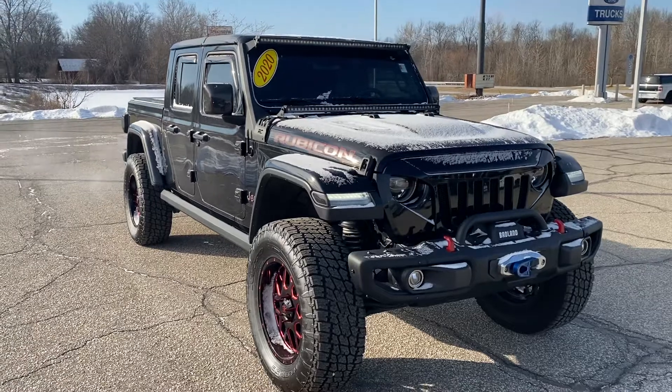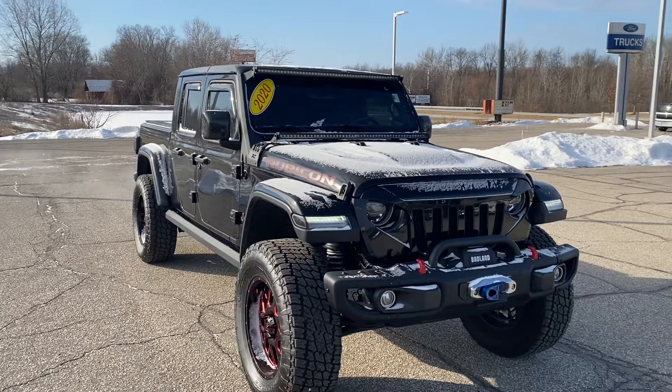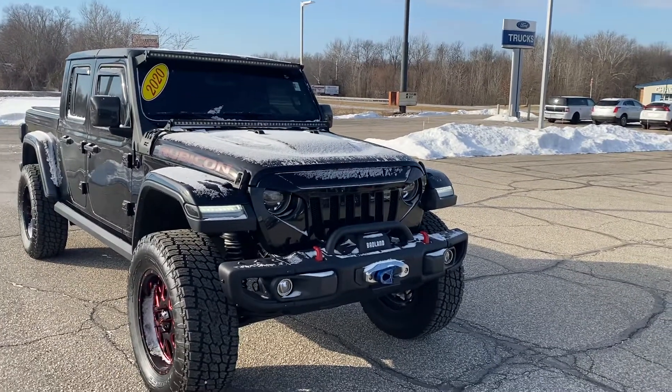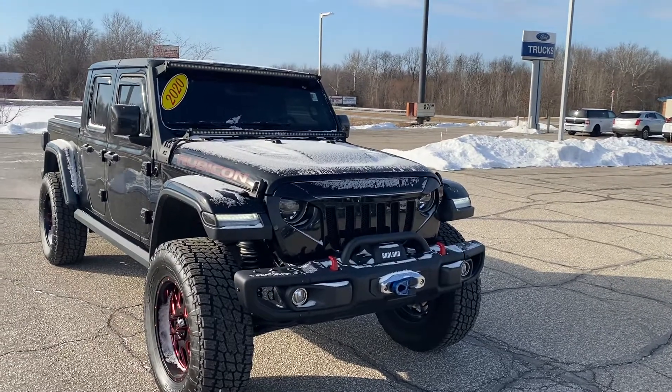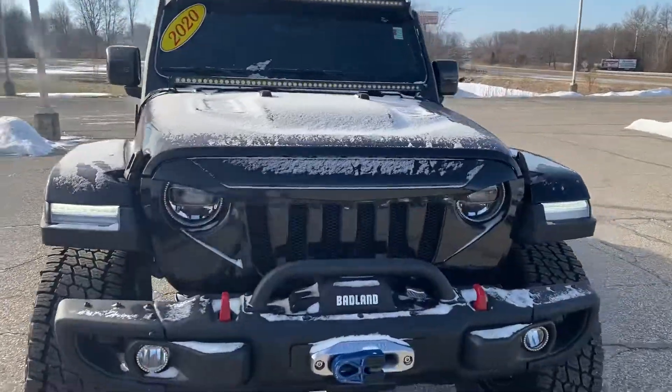One of our techs owned this, actually did all the work himself — put the lift on. It's got new tires, new rims. Of course, it's got a winch. It's got the metal grill, metal bumper upgrade. Very nice vehicle, angry grill, lots of accessories on this.